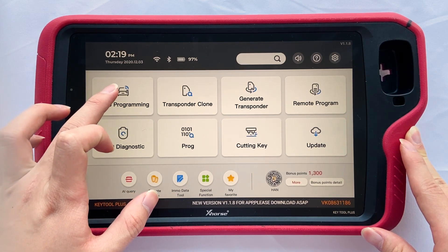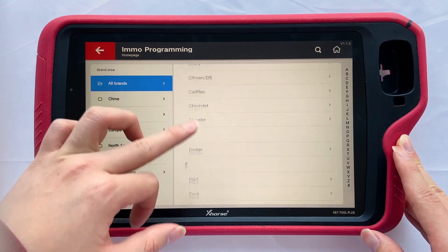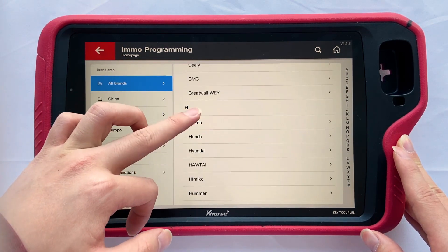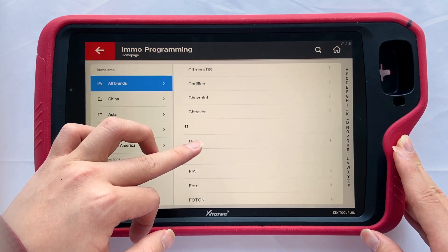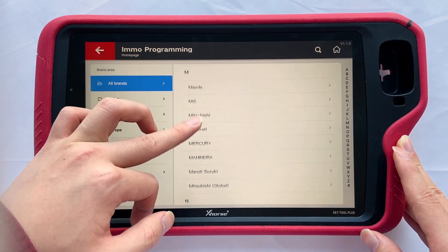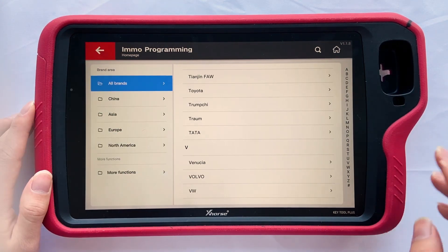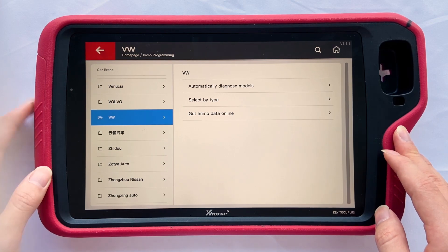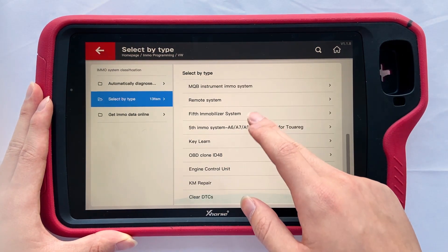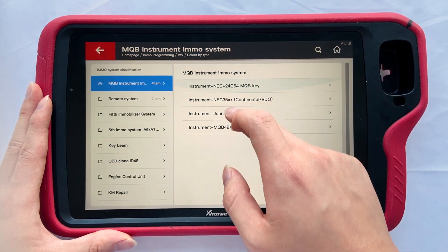We'll start from immobilizer programming. It supports plenty of car models; you can search by car name or directly choose. Luxury cars like Volkswagen, Audi, BMW, Mercedes-Benz, Porsche, Bentley, and ordinary cars like Dodge, Ford, and Chrysler are supported. Let's access Volkswagen — you can still choose other car brands on the left menu. We select by type; you will see different car models and operations. Choose MQB system — it now supports adding keys for the MQB 49 system.